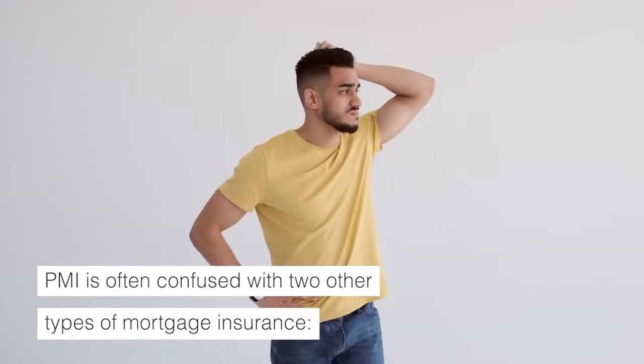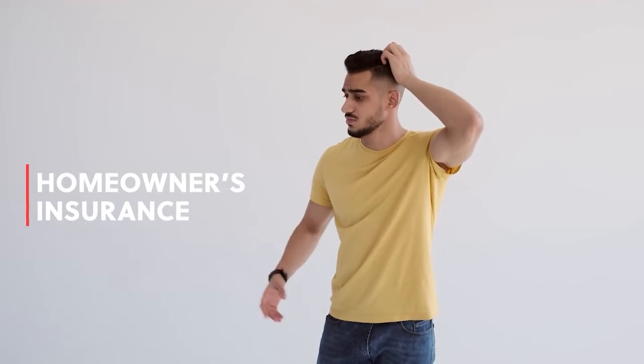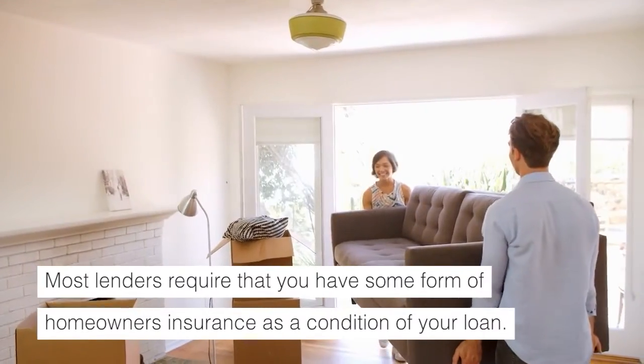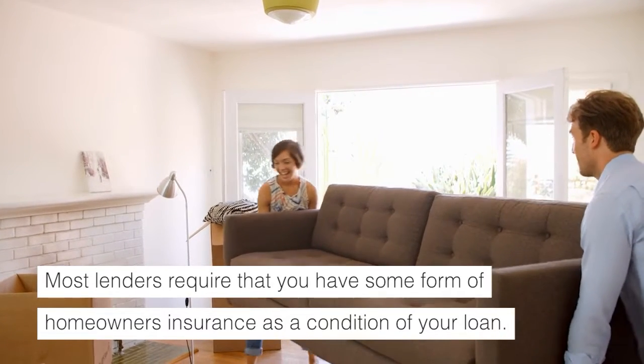PMI is often confused with two other types of mortgage insurance. The first is homeowner's insurance, which protects you against damage to your property. Most lenders require that you have some form of homeowner's insurance as a condition of your loan.